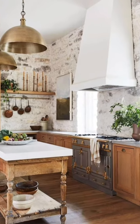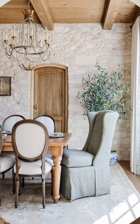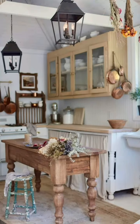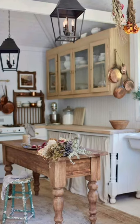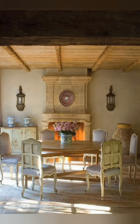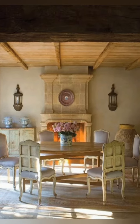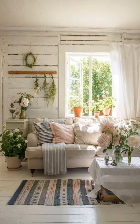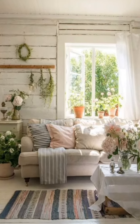Consider incorporating vintage furniture, weathered wood accents, neutral color palettes, and floral patterns to achieve the charming country cottage feel. Add touches like mason jar decor, open shelving, and soft textiles for a warm and inviting space.